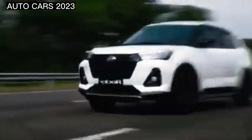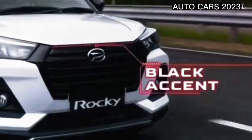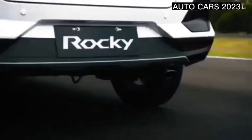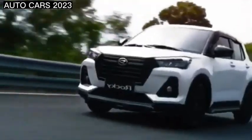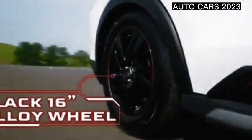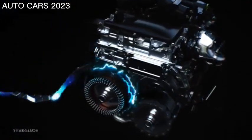Daihatsu Rocky interior features include a tachometer, electronic multi-trip meter, fabric lining, digital clock, and digital odometer. Exterior features include adjustable headlights, front fog lights, power mirrors, rear window wipers, alloy wheels, middle-position fuel tank, rear spoiler, outside rear-view mirror, turn signals, and an integrated antenna.